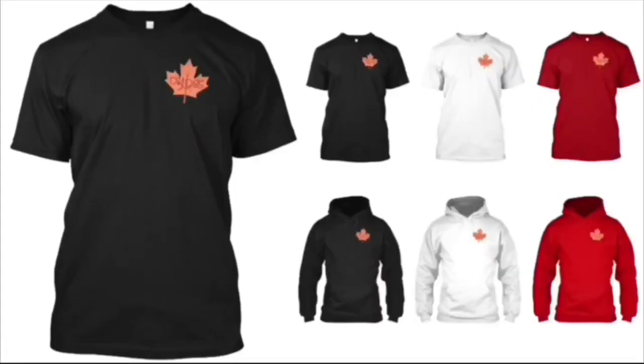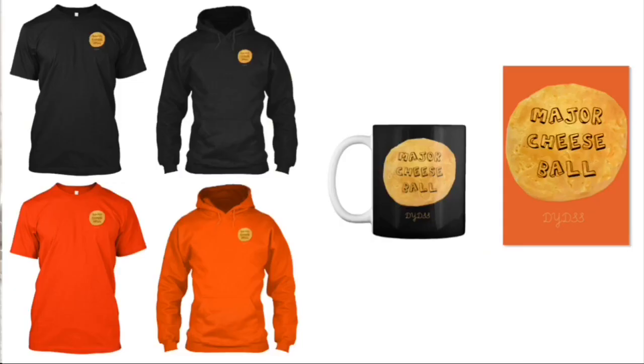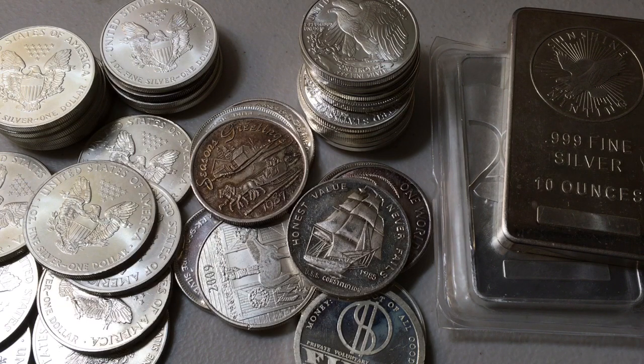And if you want to get some DYDSS merchandise to help support the channel, I would really appreciate it. Any and all merchandise can be found by clicking the first link in the description section down below. Thank you in advance, it's more than appreciated.